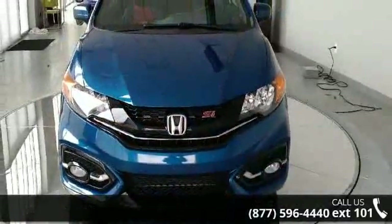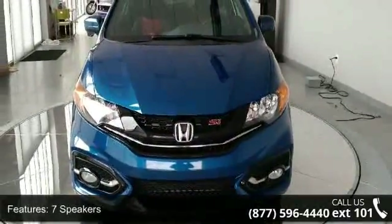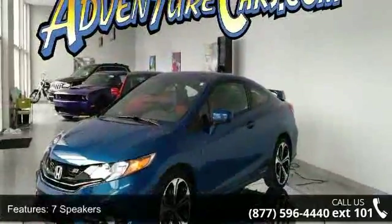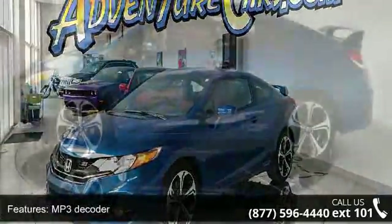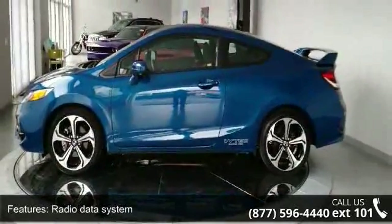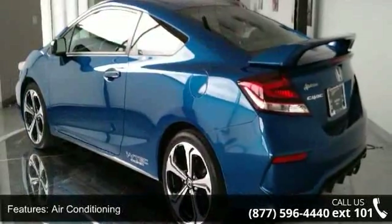Enjoy these notable features: 7 speakers, MP3 decoder, radio data system, air conditioning, rear window defroster, power steering, power windows, remote keyless entry, steering wheel mounted audio controls, and 4-wheel independent suspension.